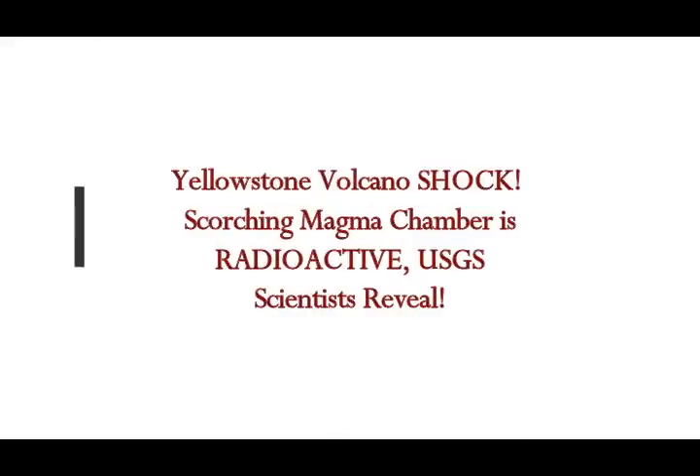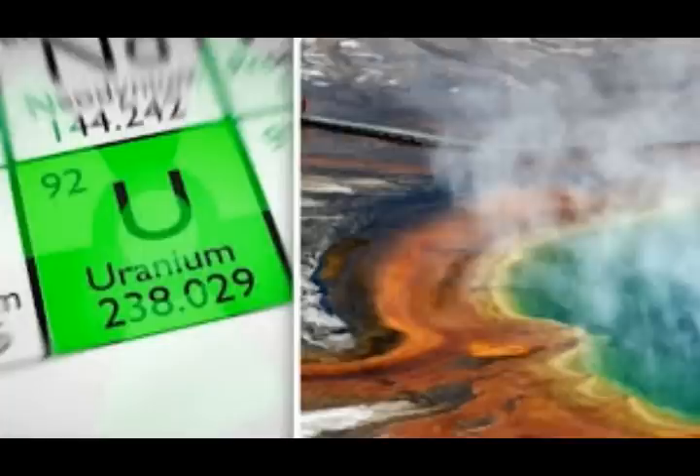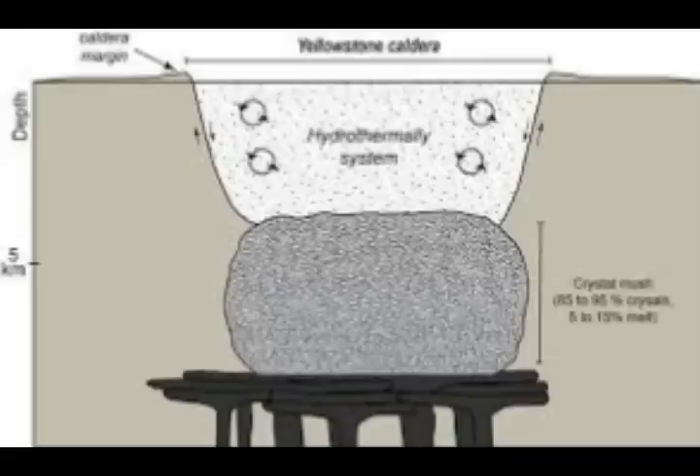This is something new concerning the Yellowstone supervolcano. Sebastian Kettler, Express UK reports. The scorching magma chamber is radioactive, according to US Geological Survey scientists. New revelation: Yellowstone supervolcano's terrifying magma chamber, which is only three miles down from our feet as we walk over the caldera — the park — is full of radioactive molten rock.